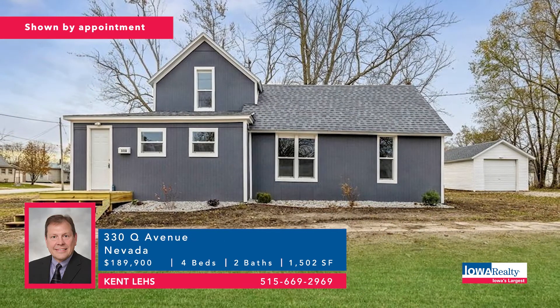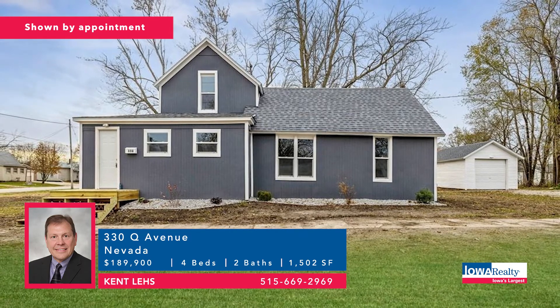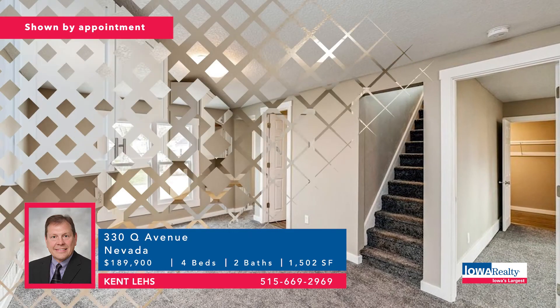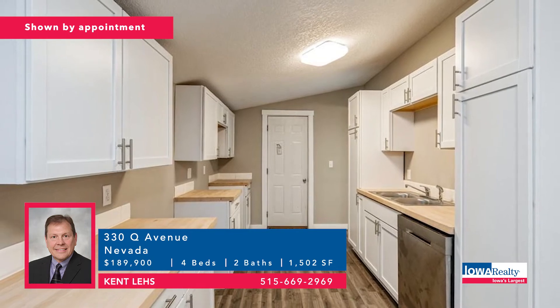This is Nevada, just east of Ames a few miles — good schools, quick commute to either Ames or Des Moines. About a half-acre setting with seven mature trees on the property, open-concept kitchen, single-car garage, four bedrooms, two baths. Price: $189,900.